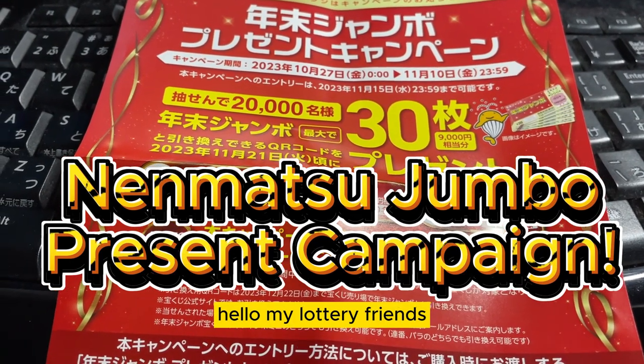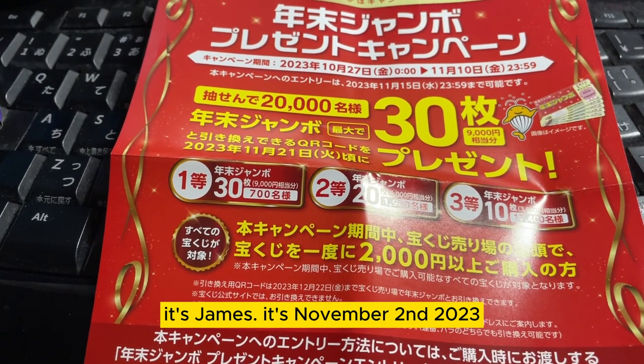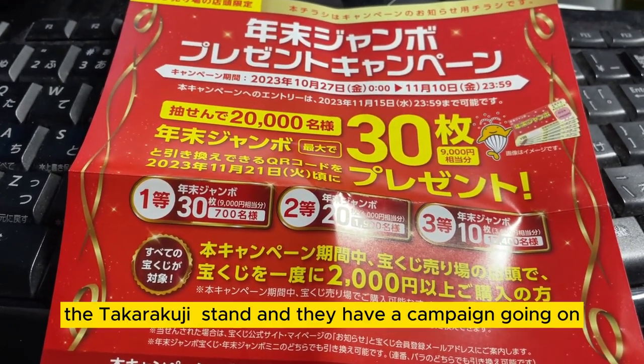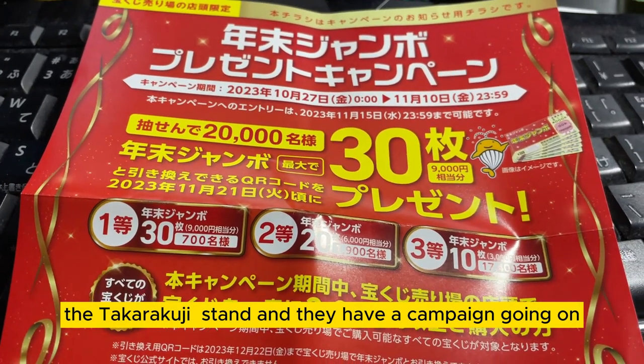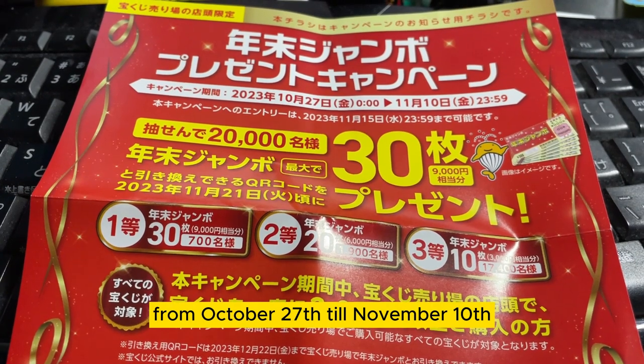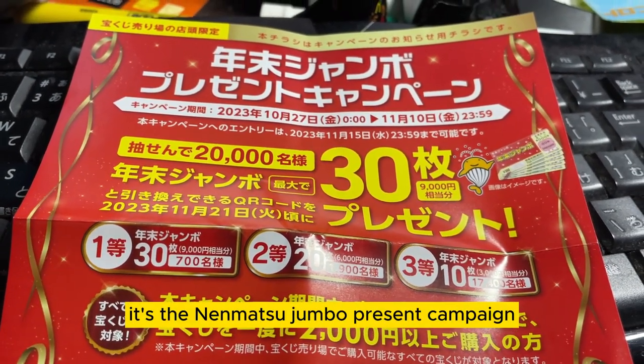Hello my lottery friends, it's James. It's November 2nd, 2023. I just got back from the lottery stand, the Takodakuji stand, and they have a campaign going on from October 27th till November 10th. It's the Nenmatsu Jumbo Present Campaign.